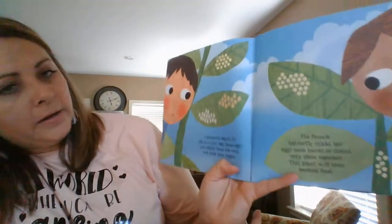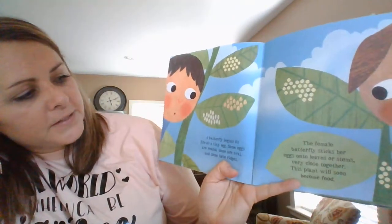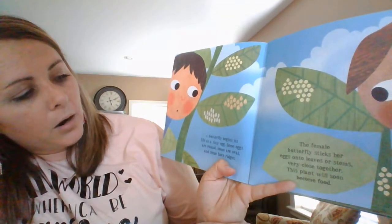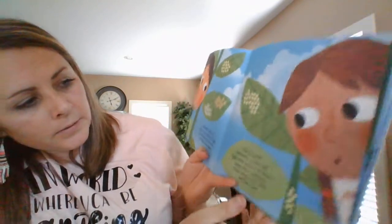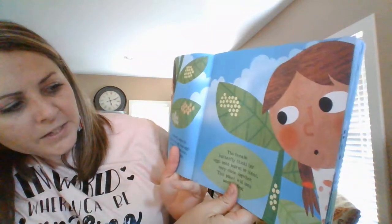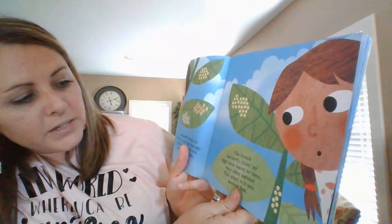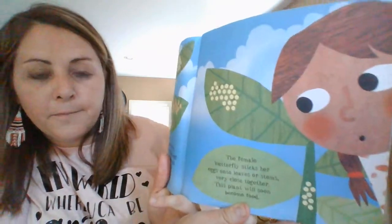A butterfly begins its life as a tiny egg. Some eggs are round, some are oval, and some have ridges. The female butterfly sticks her eggs onto a leaf or a stem very close together. This plant will soon become food.